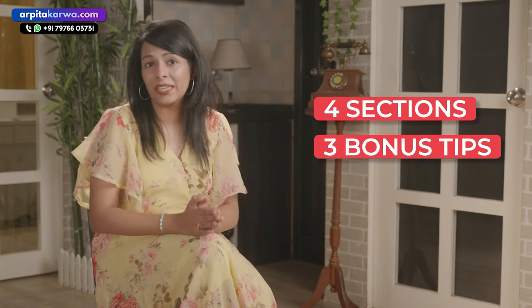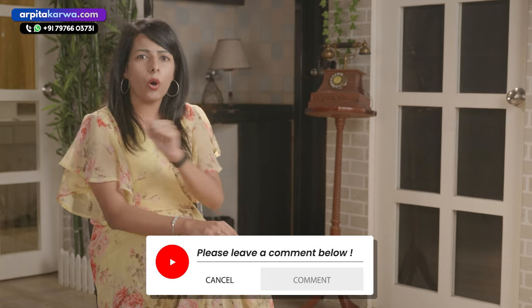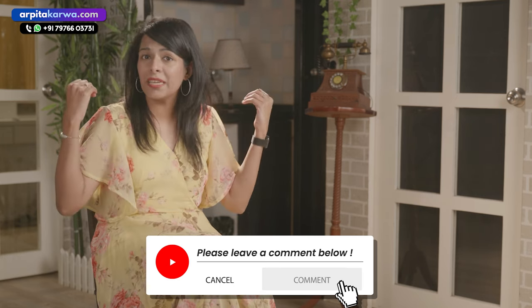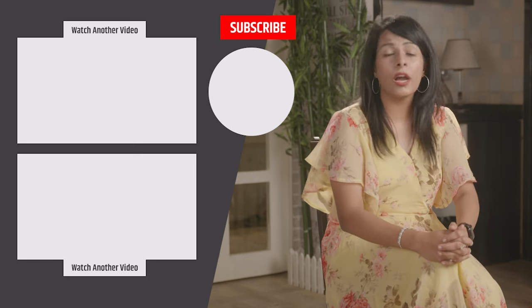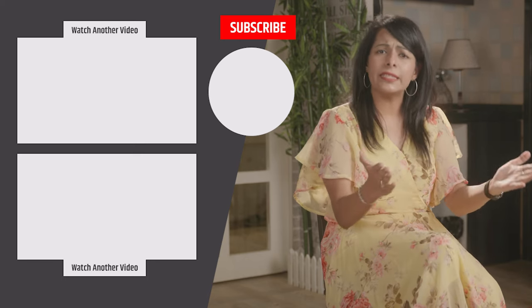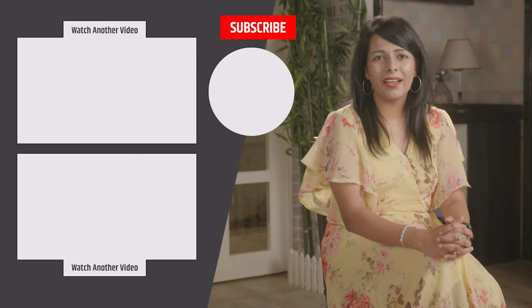That's it! I hope you liked the tips I have given for all four sections as well as the three bonus tips. I hope you secure a band 9 score in the IELTS exam. I'm eager to know how you felt about this video — did you like it, did you find it helpful? Please share your views in the comments below. If you have any questions or doubts, or want me to make a video on any other topic, feel free to put that in the comment section as well. With that, I would like to take your leave. I'll meet you very soon in the next video lecture. Till then, happy learning! Keep loving literature and stay tuned to arputakarva.com.